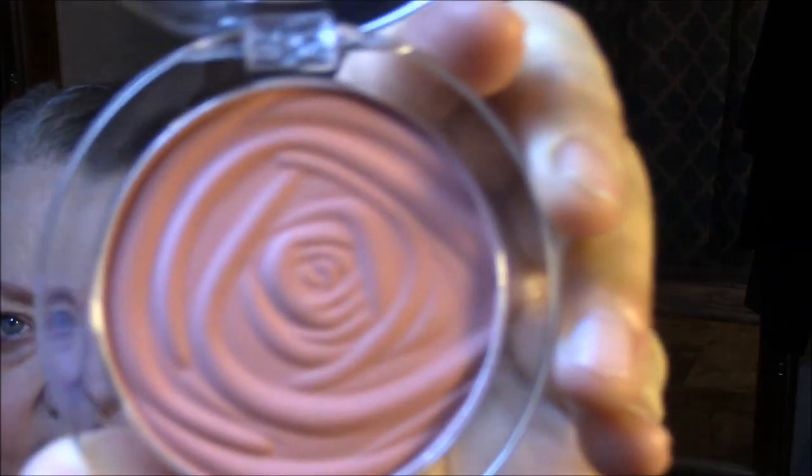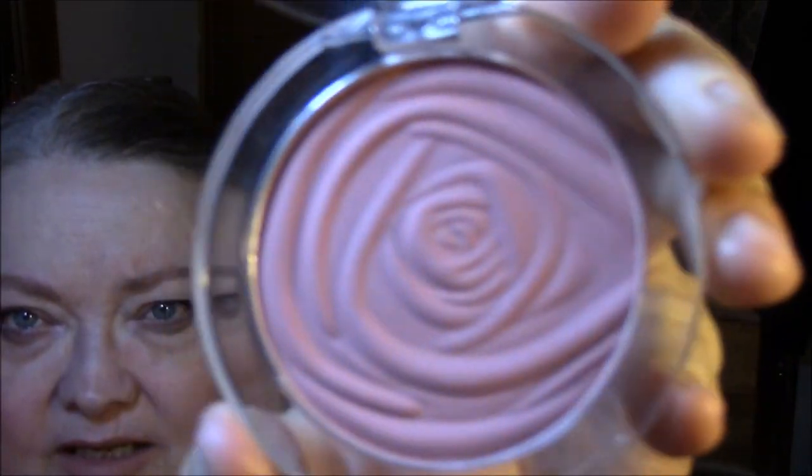For my cheeks today I wore City Color Rosy Cheeks — very pretty, very powdery. I like it. It's not an expensive brand, so I expect it to be powdery.